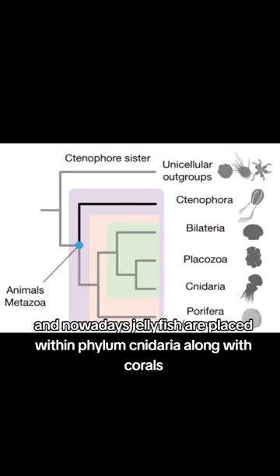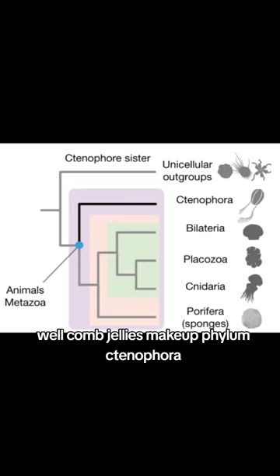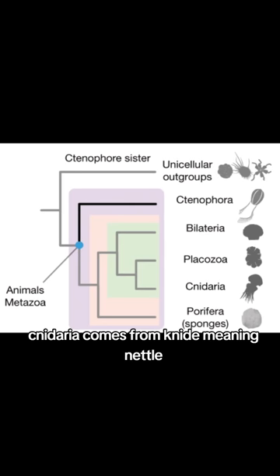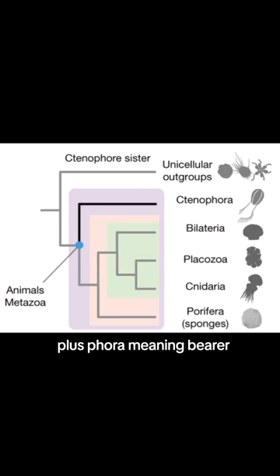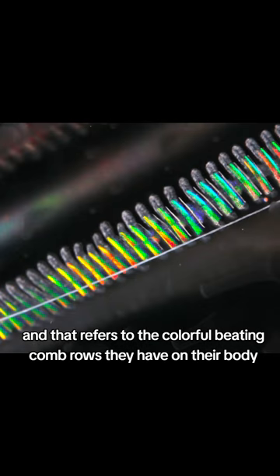Nowadays, jellyfish are placed within phylum Cnidaria, along with corals, while comb jellies make up phylum Ctenophora, and both words come from Greek. Cnidaria comes from cnidi, meaning nettle, because of the stinging cells that jellyfish and corals have. Ctenophore comes from the Greek root kteno, meaning comb, plus phora, meaning bearer — and that refers to the colorful beating comb rows they have on their body.